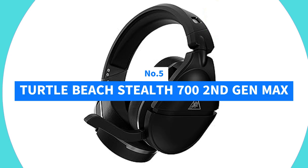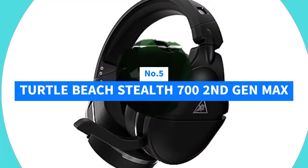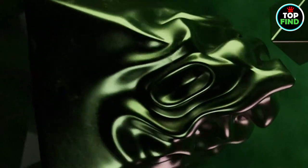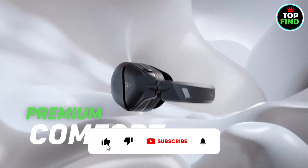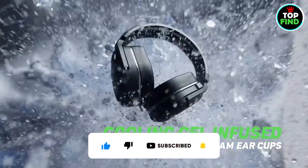Number 5: Turtle Beach Stealth 700 2nd Generation Max. Experience gaming freedom with the officially licensed Turtle Beach Stealth 700 Gen 2 wireless headset, compatible with Xbox, PlayStation, PC, and Nintendo Switch. This headset features a proprietary lag-free 2.4GHz wireless connection, which ensures uninterrupted gameplay.